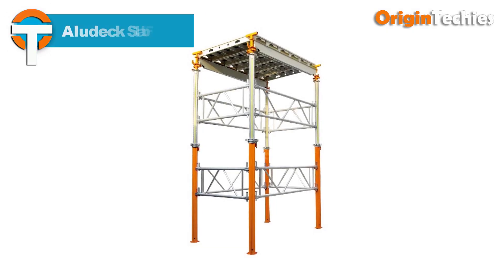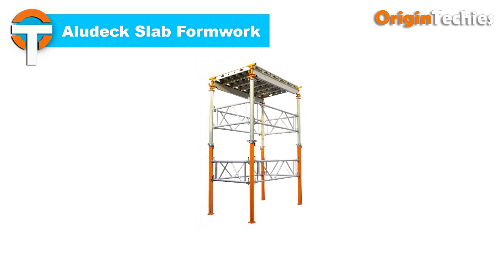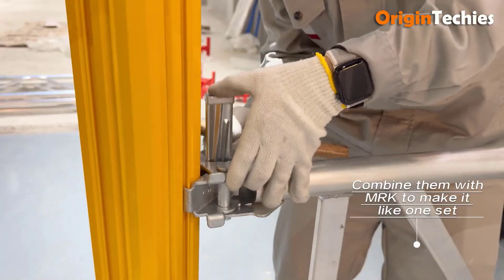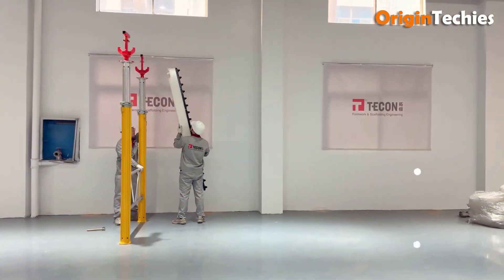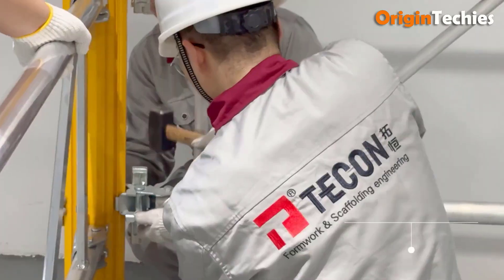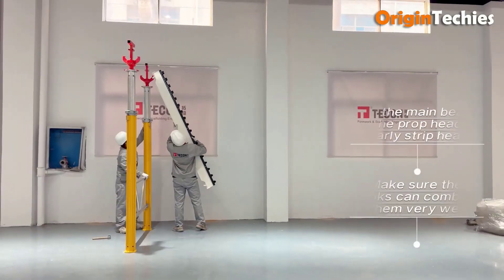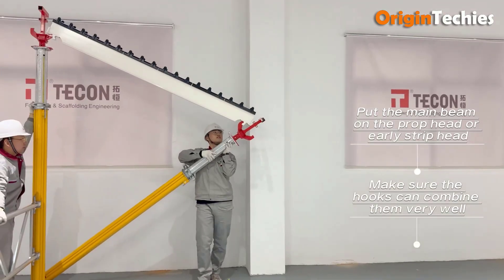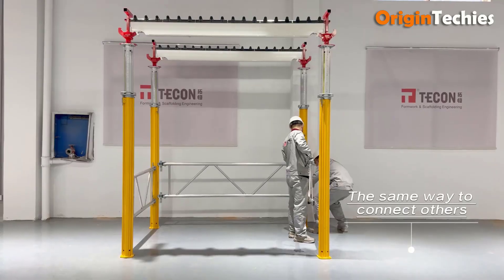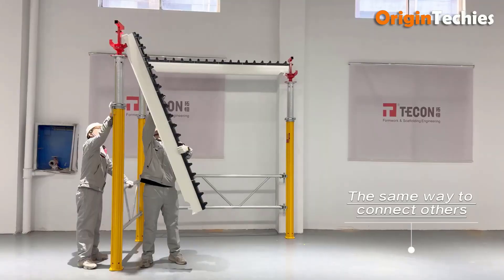Aludex Slab Formwork revolutionizes construction with its high efficiency and low weight. Its lightweight yet robust design ensures easy transportation and faster erection, saving time and labor costs. With a focus on efficiency, Aludex maximizes operational space on-site, facilitating smoother workflows and optimizing construction utilization. Combining these features results in unparalleled cost-effectiveness, making it an indispensable asset for construction projects of all scales.